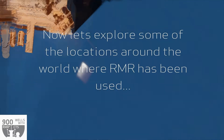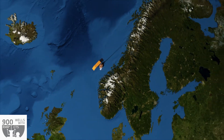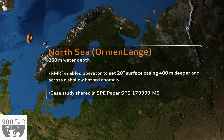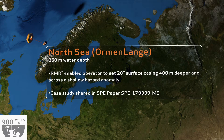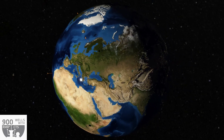We will now take a journey around the world to look at some of the locations where RMR has been used to drill challenging top hole sections. RMR has been used extensively in Norway. On the Omen Lange project, it was used in 860 meters water depth to enable the operator to safely set the 20-inch surface casing 400 meters deeper.